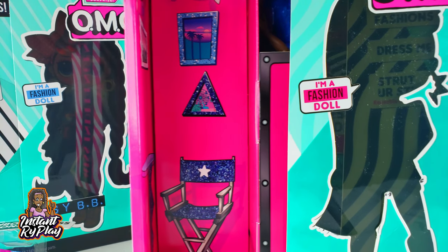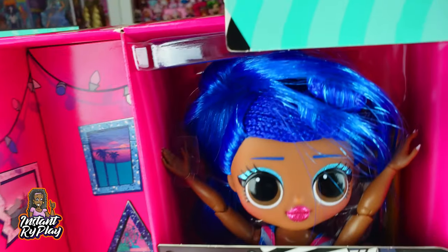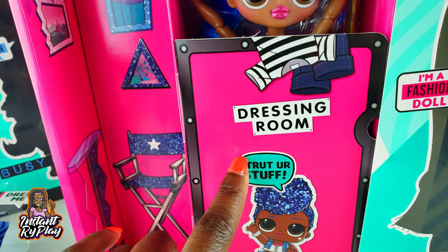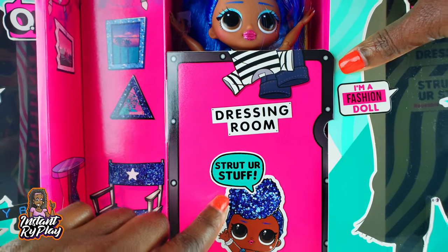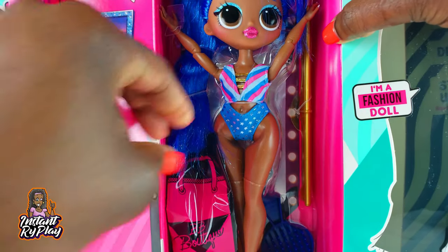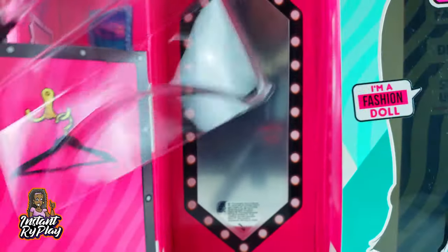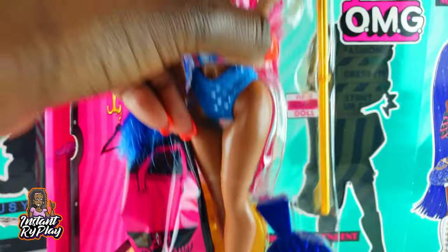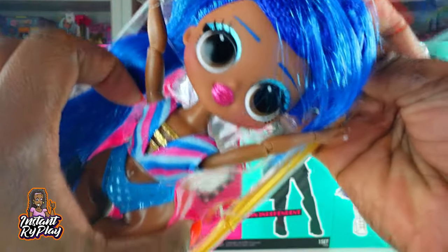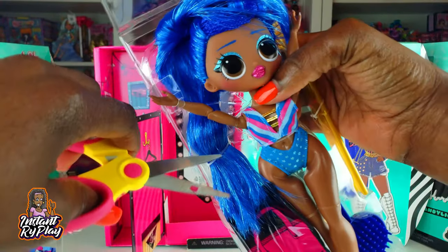Miss Independent - let's see what she looks like! Wow, it is still a dressing room! 'Independent Queen' it says right there. Miss Independent is right here - let's go ahead and get her out of the box. Okay, we got Miss Independent out and she looks so cute - let's go ahead and take some of these off.